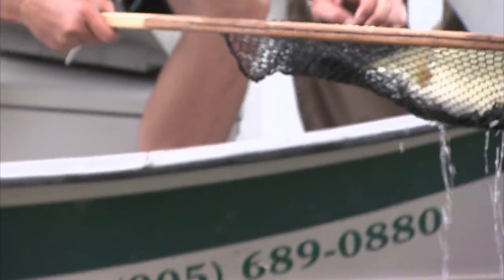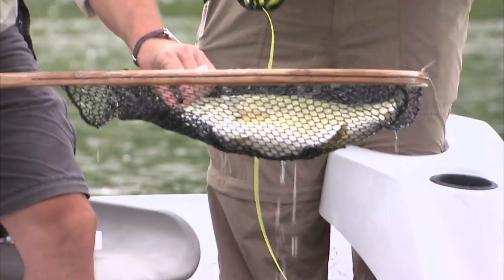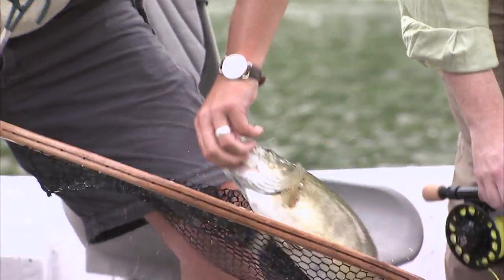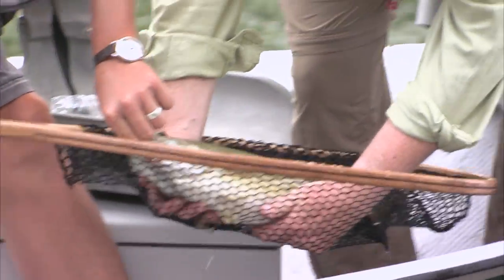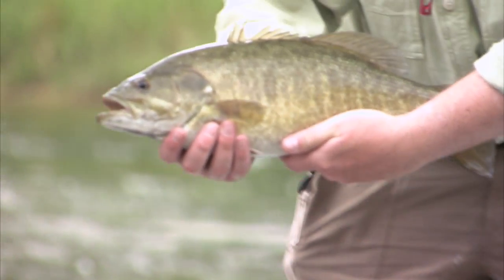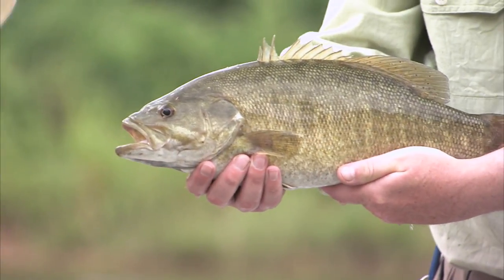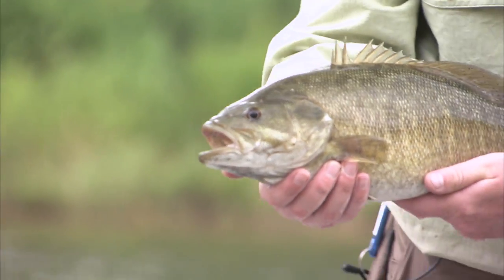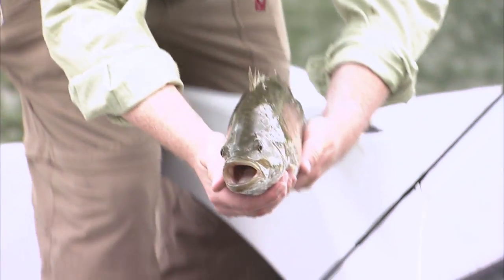Nice fish. Look at that thing. That's a beauty — all muscle. That is a gorgeous fish.